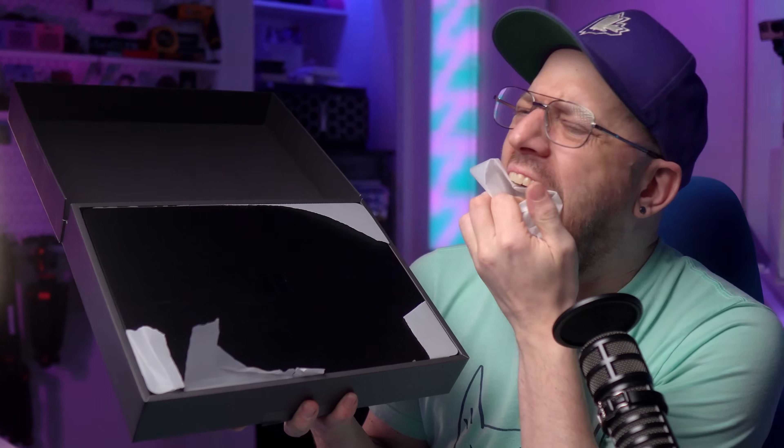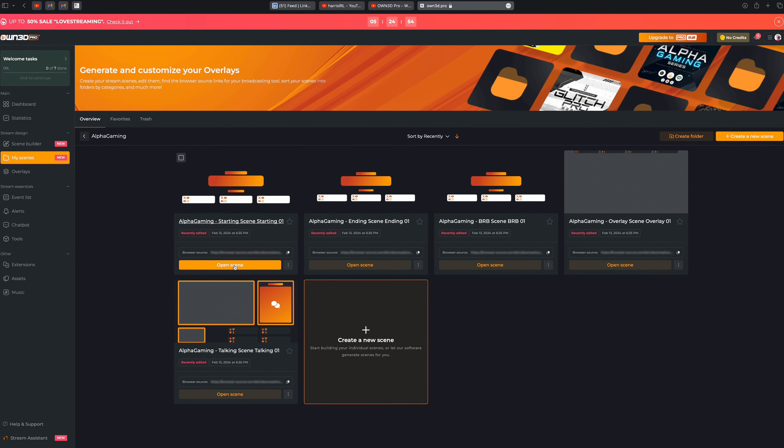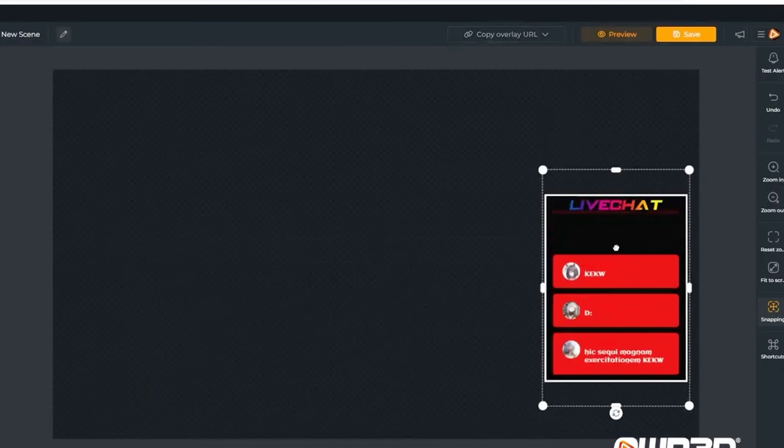I'm going to share with you the sponsor of today's video: owned.pro. Owned.pro is an easy and fast way to set up a beautiful live stream. You have access to over 10,000 design elements that you can completely customize to create your own stream style, no matter how unique you might want your stream to look.